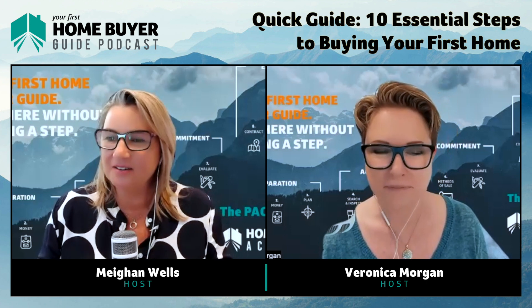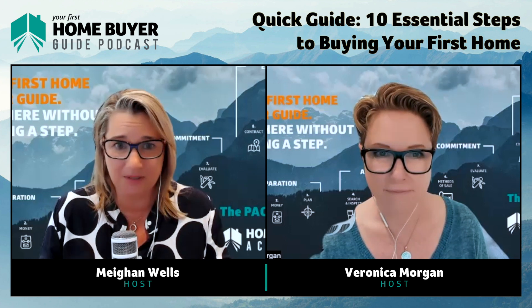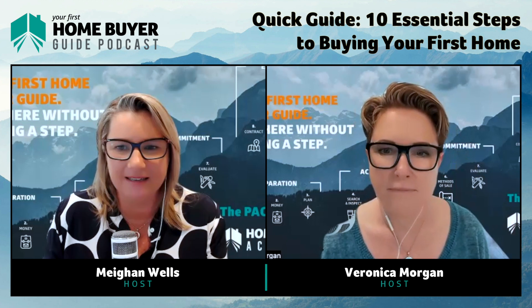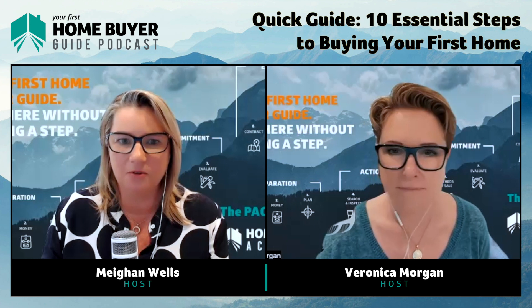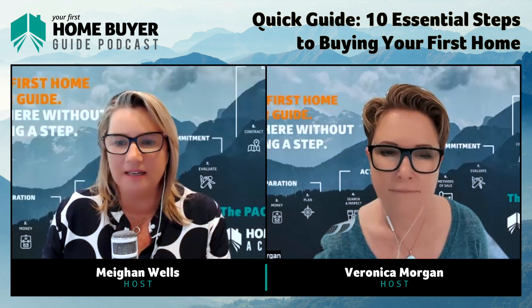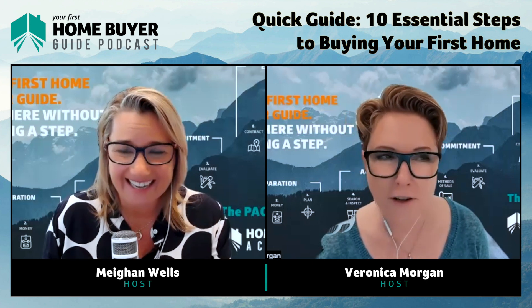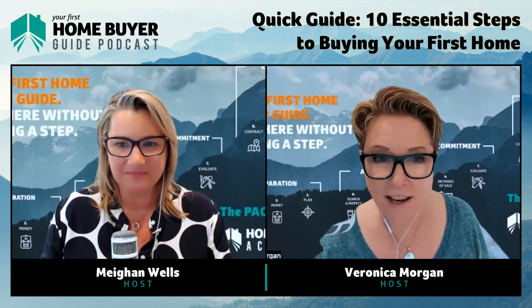We created this because we know that not a lot of first-time buyers can afford a buyer's agent, and without doubt a buyer's agent is the safest and best way to buy a property — if you can afford it and if you can get a good one. There are a lot of inexperienced buyers agents out there, and if you learn our 10 steps you'll know more than some of them. Most people can't afford a buyer's agent, so that's why we've put this together.